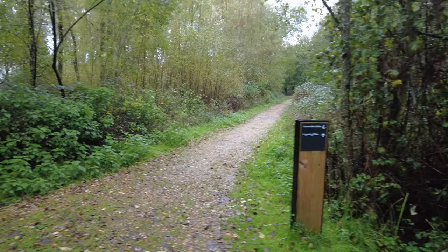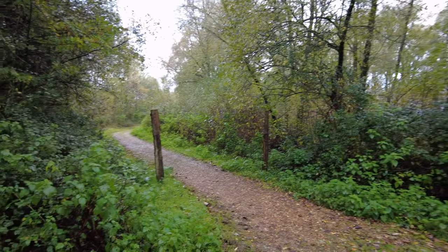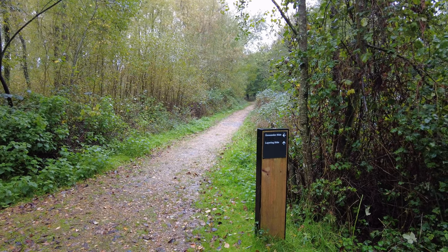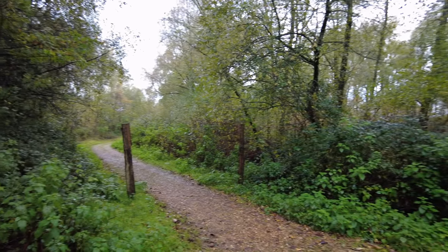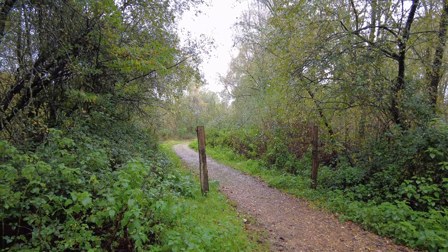Shall we go to the Goosander Hide? I've got a bit of a dilemma. Shall we go to the Goosander Hide down the left-hand channel first of all, or shall we go down the right-hand channel to the Lapwing Hide? Well, we'll go to the nearer one first, the Goosander Hide, which is down here about 300 metres, because often there's a Kingfisher down here. So we'll try this one first.